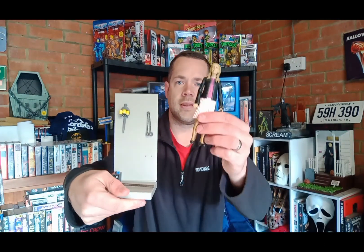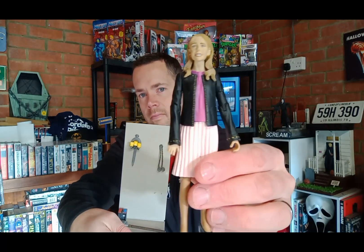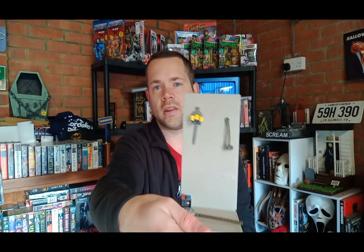Next up we've got the Robot Buffy — a nice piece. You can see her there. I've got the little charger there for her as well. Nice little piece.